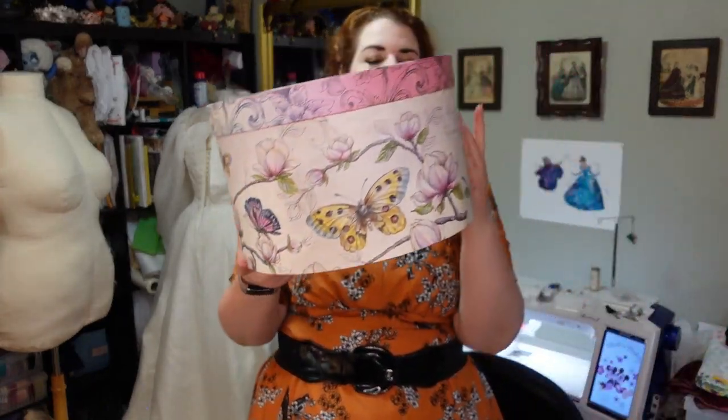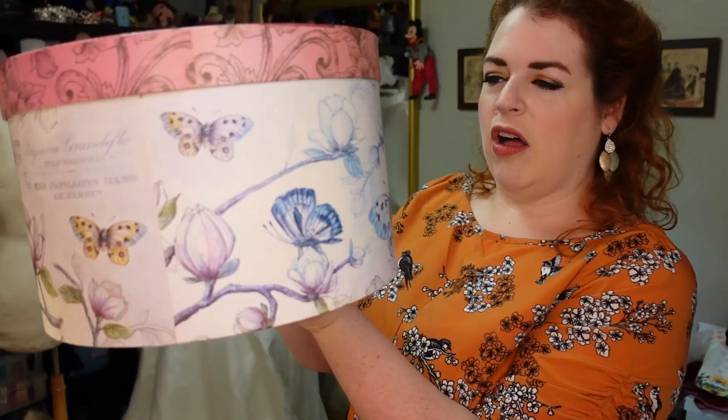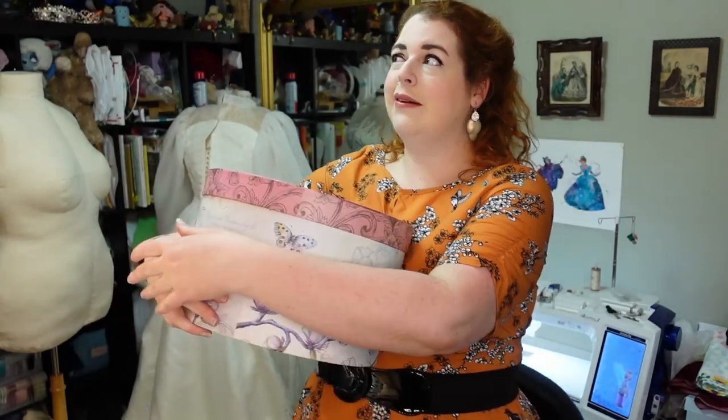The next most costume-related item I got is this lovely hat box. It's not the biggest hat box but it's actually quite tall. My hat box shelf is full so I'm starting to have to put hat boxes in my garage closet. I now have about two and a half empty hat boxes which means I can make more hats.